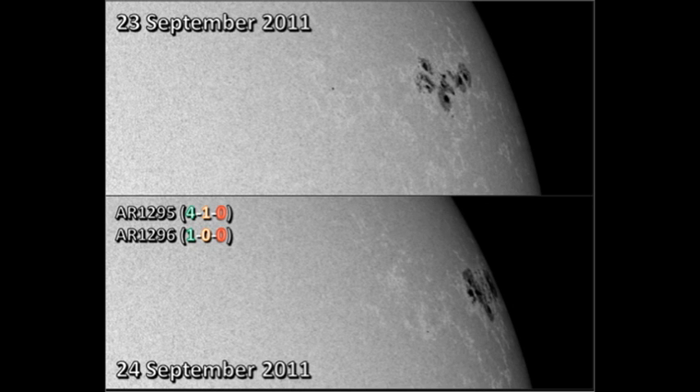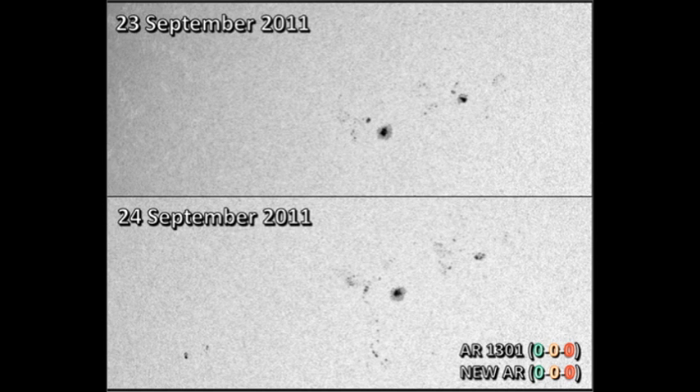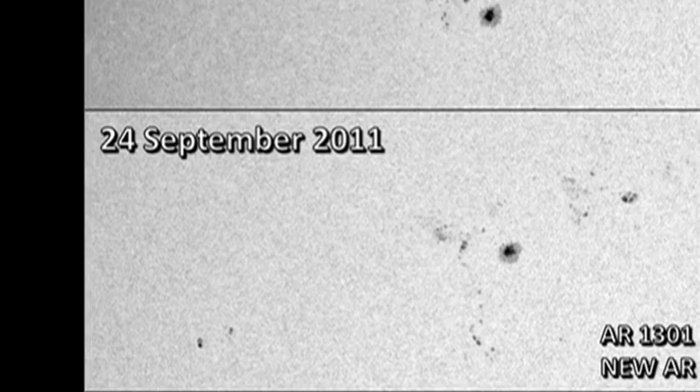Interestingly enough, the small region following it, region 1296, also seems to have produced one C flare, even though it is decaying relatively rapidly. Next, we move on to region 1301 that is nearing disk centre. I disagree a little bit with NOAA, in that it claims 1301 has decayed, yet when I look at the comparison between these two pictures, it looks as if there are a lot more spots, particularly south of the region. You can also see in the bottom left-hand corner two new spots that have just come up in the last 24 hours — that is one of the new regions I mentioned earlier.